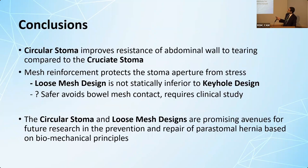In conclusion, the circular stoma improves the resistance of the abdominal wall to tearing. Mesh reinforcement protects the stoma aperture from tearing, and the loose mesh design is promising, but we need clinical trials to validate its safety. These recommendations are based on solid biomechanical principles, but we need to see if they translate to clinical results.